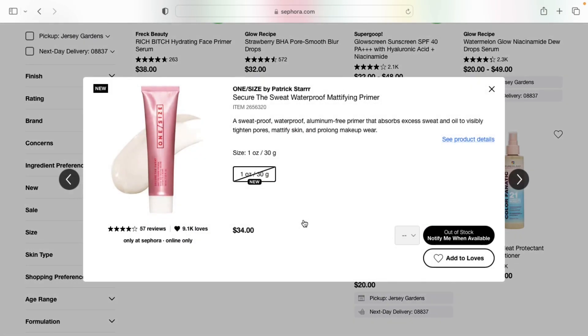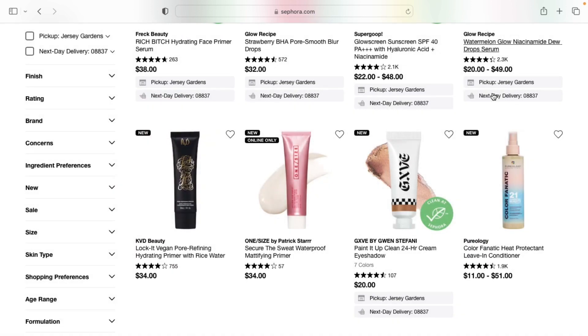I'm going to recommend a few primers. The first one you need to get if you have oily skin is the Smashbox Secure the Sweat Primer. This is really for people who have extremely oily skin like myself — you're going to see a huge difference in how your foundation wears and how long it holds up. I promise you, you've got to get this primer; it is everything.